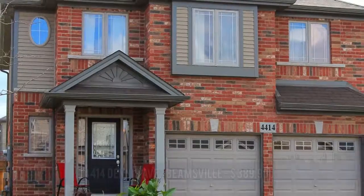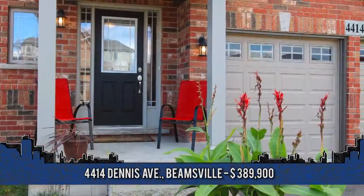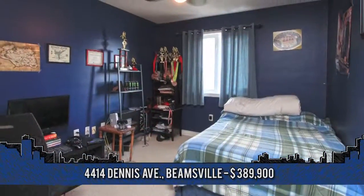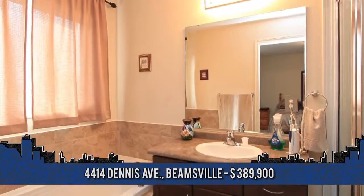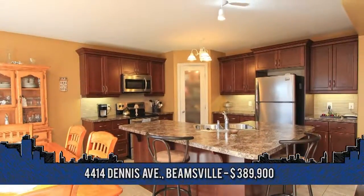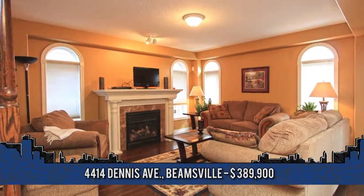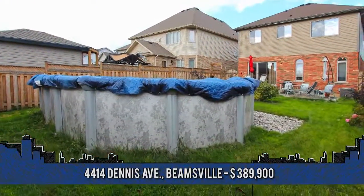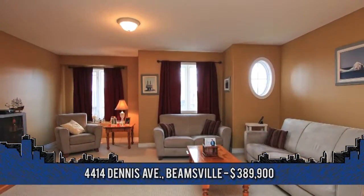This showcase home is situated in a great location, minutes from the highway and all amenities. Welcome to 4414 Dennis Avenue in Beamsville, featuring three spacious bedrooms and two and a half baths. Highlights of this great home include an open concept layout, large eat-in kitchen with breakfast bar and walk-in pantry, family room with hardwood and gorgeous gas fireplace, oversized patio doors leading to a fully fenced yard with pool, and a media loft great for family movie nights. Just a wonderful family home. Make it yours.